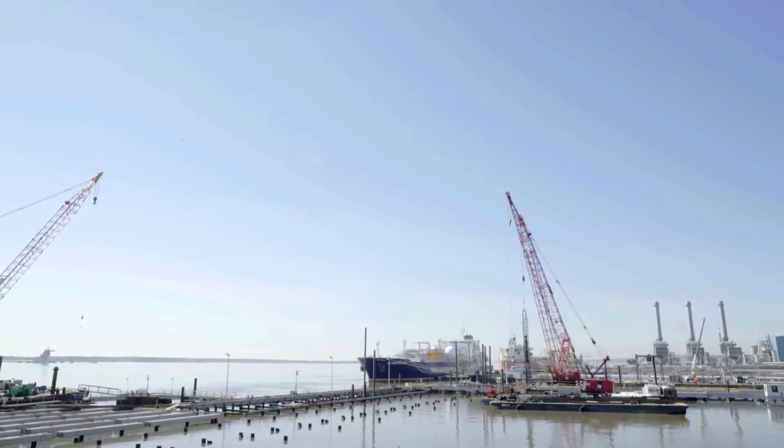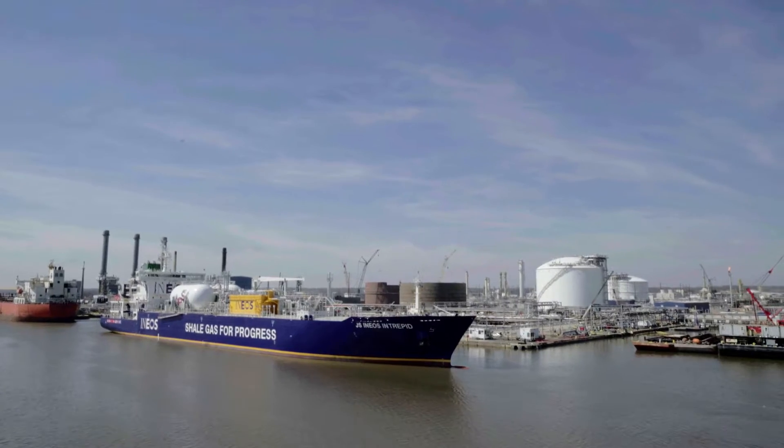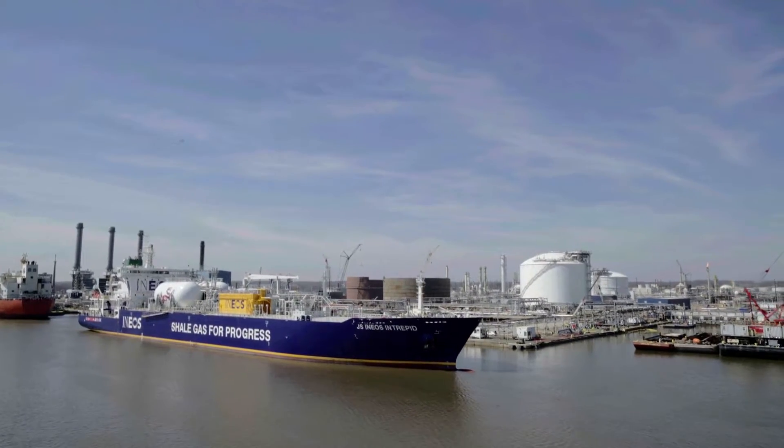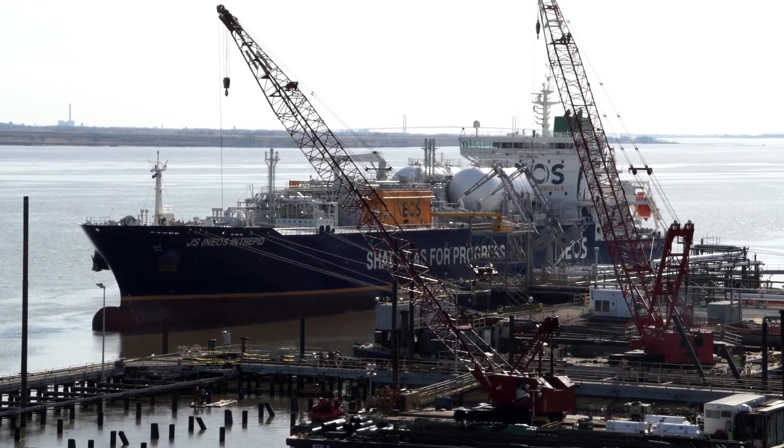Having travelled over halfway around the world, the Dragon ships finally arrived on the east coast of America. The newly transformed Marcus Hook facility is now fully operational, and the ships are now able to pick up their new cargo.